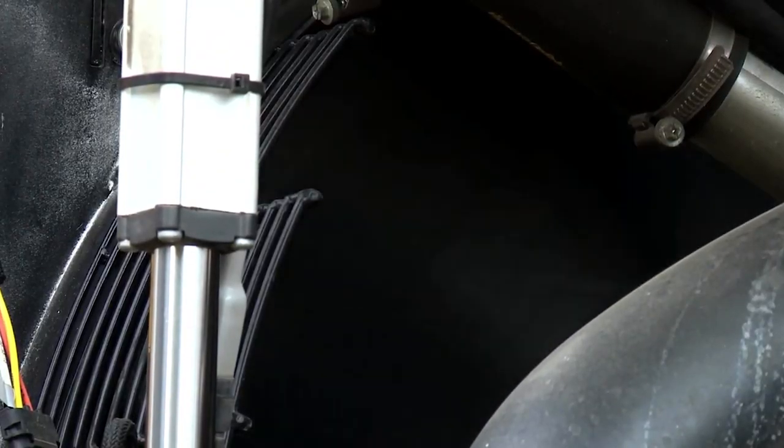When talking about innovation, sometimes it's fundamental and simple changes which offer the biggest benefits. Take our loading shovels for a great example — the G Series range all have as standard the award-winning CASE cooling cube.